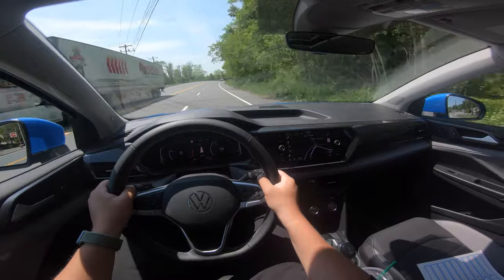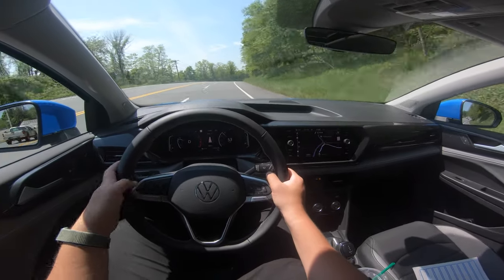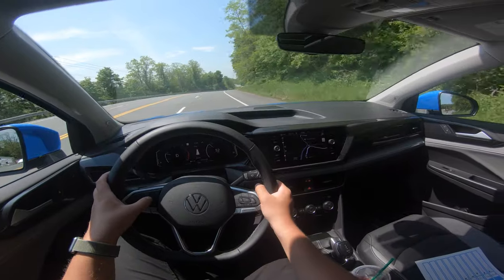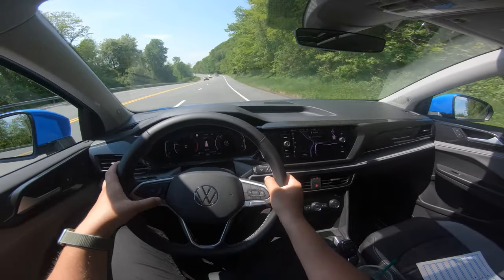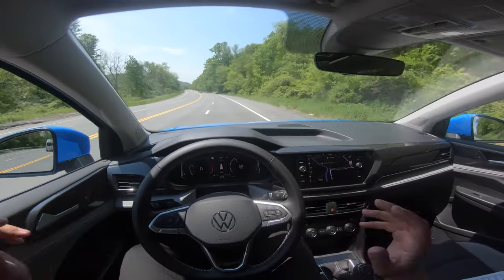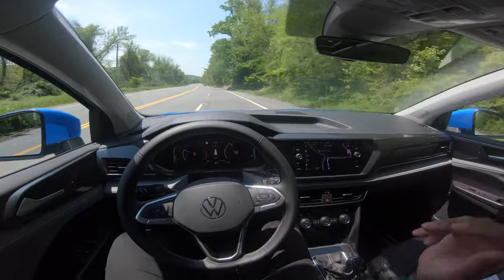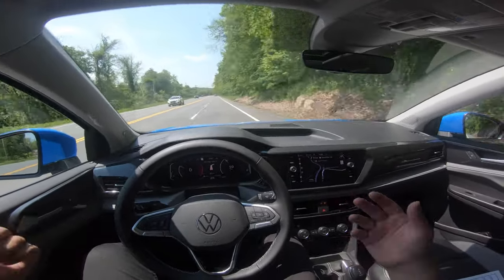It's only about an $1,800 upcharge for all-wheel drive from front-wheel drive — you can get S, SE, and SEL available in all-wheel drive, which seems pretty nice. In Normal drive, cruising at 55, let's try some driver assistance. ACC on, set at 60, Travel Assist activated — now it's steering. This is the coolest thing: we're in a smaller-than-RAV4, bigger-than-Kicks-sized CUV priced in the high $20,000 range and it's essentially driving itself.